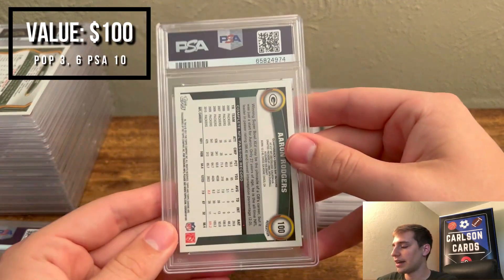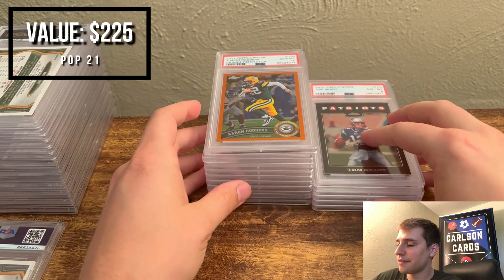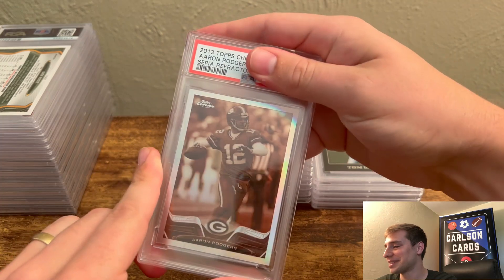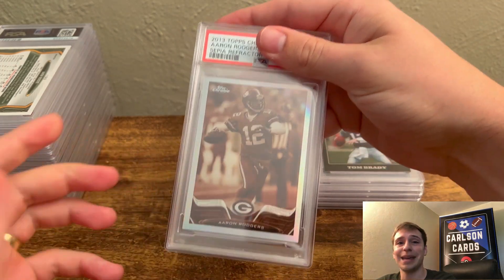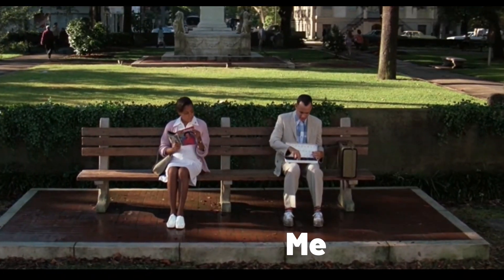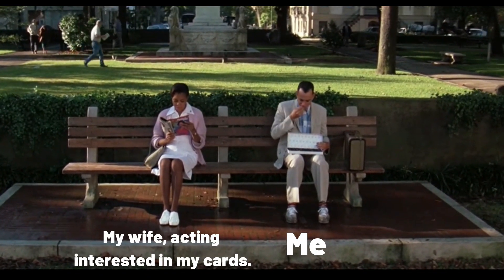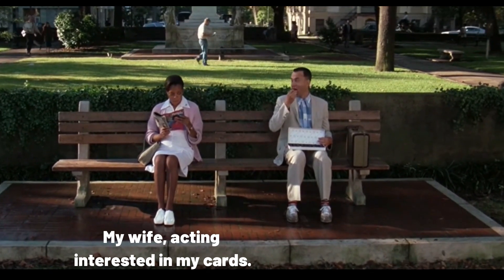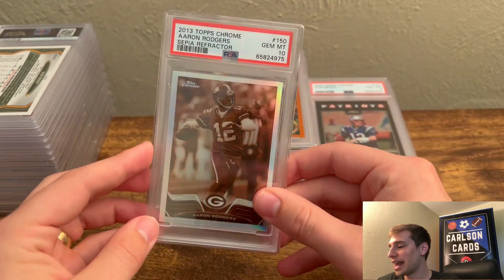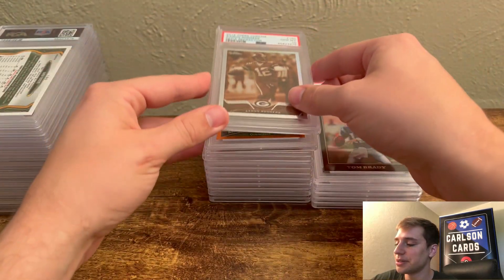Then here we have a 2011 Orange Aaron Rodgers — pulled a PSA 10. I'm recording this on Friday, and last night the Bills smoked the Los Angeles Rams — pretty entertaining game. Then 2013 Sepia pulled a 10 on this one. Absolutely pumped — this is a gorgeous card, 15 out of 99. I'd have to imagine it's in the mid three figures, probably $400 or $500 if I had to guess. That was a big hit for me.